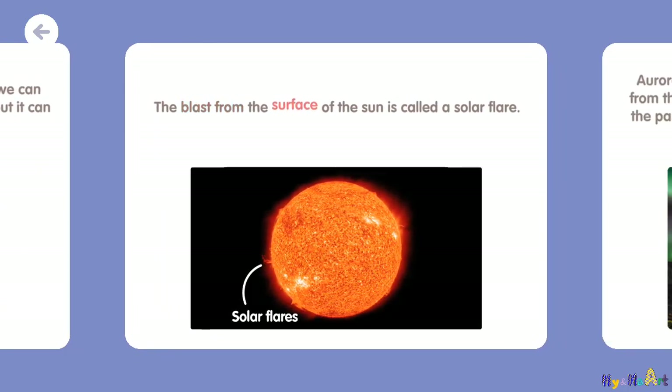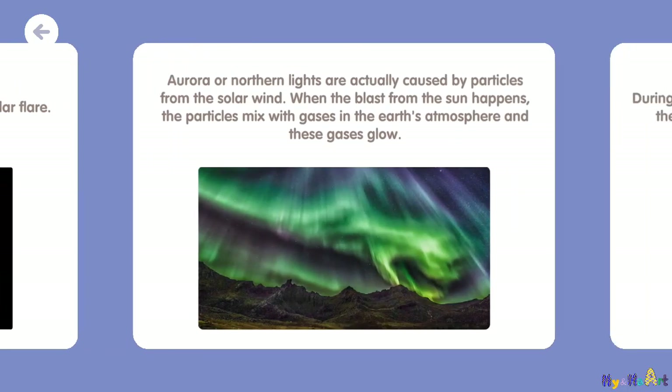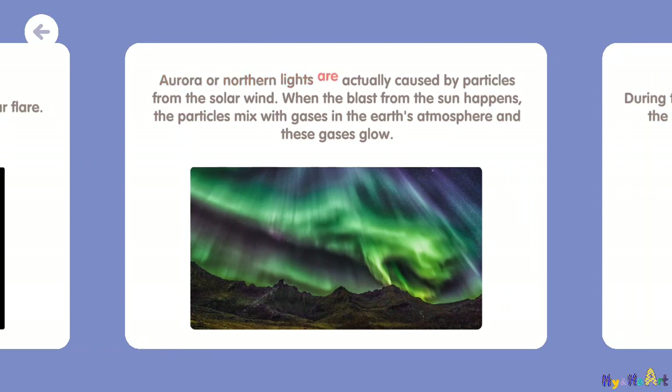The blast from the surface of the sun is called a solar flare. Aurora, or northern lights, are actually caused by particles from the solar wind. When the blast from the sun happens, the particles mix with gases in the Earth's atmosphere and these gases glow.